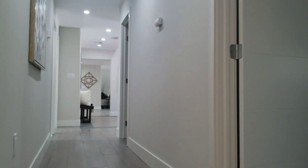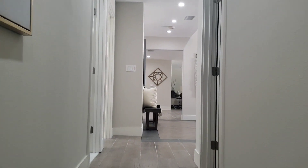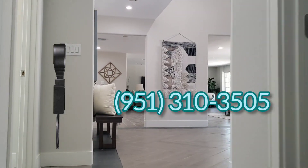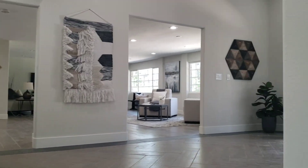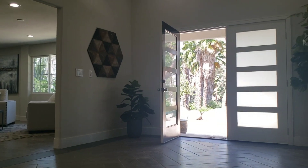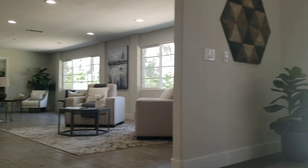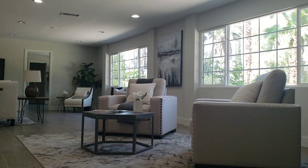Remember, if you are buying or selling and you want to save time and money, you have to call me — call JP at 951-310-3505. We are all over the place: we are in LA County, Orange County, San Diego County, and Riverside County.